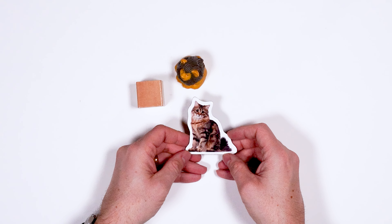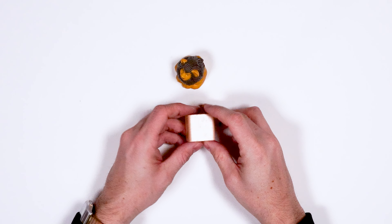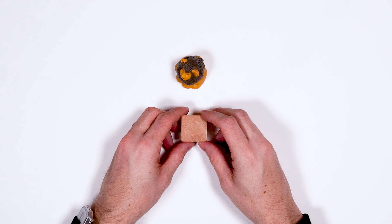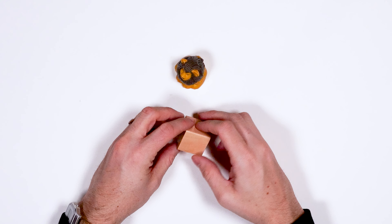What noise does a cat make? That's right. Good job. Ooh, a wooden block. Do you like to play with blocks? Do you like to stack them up really tall or really wide? What do you like to make with blocks?